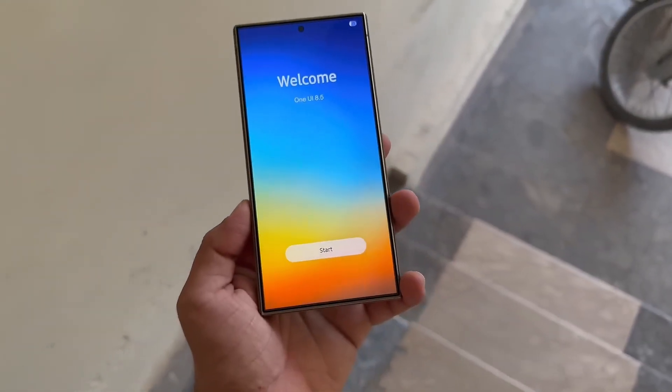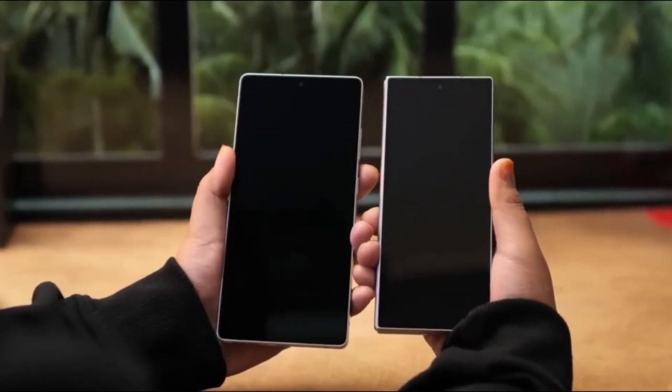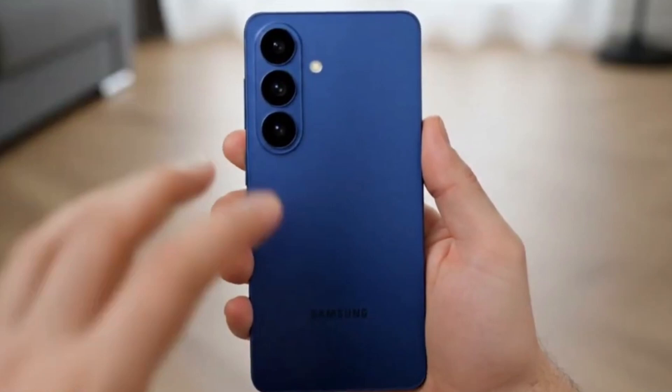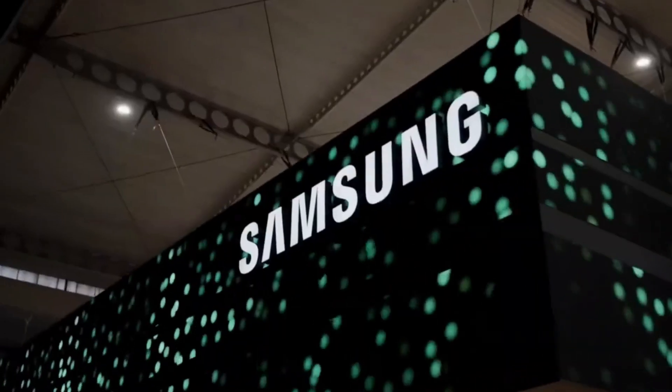Which feature are you most excited to try first? Drop it in the comments below. If you enjoyed this sneak peek, make sure to hit that like button, share it with your friends, and subscribe for more deep dives into Samsung's upcoming updates, leaks, and AI breakthroughs. Thanks for watching, see you in the next one.